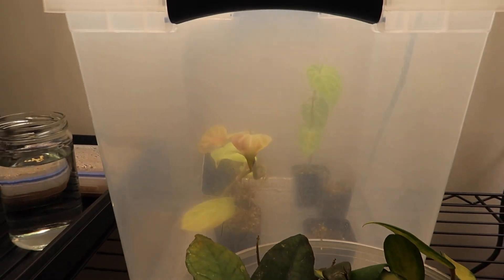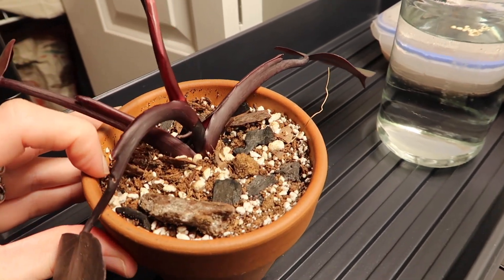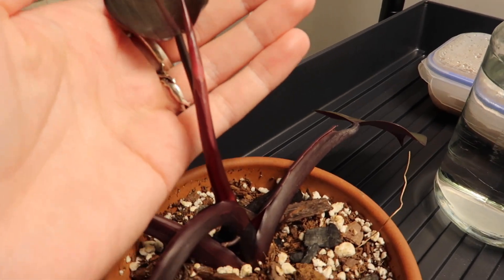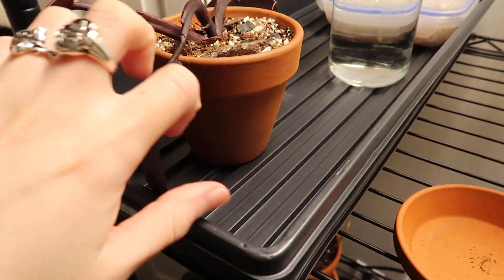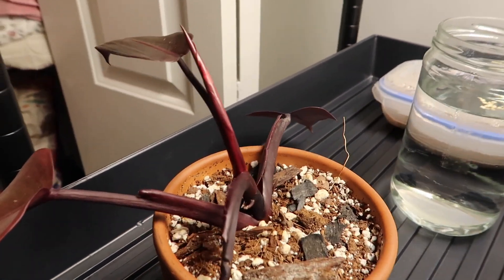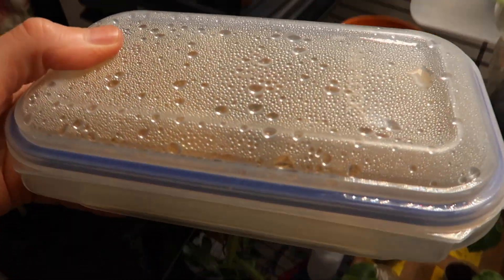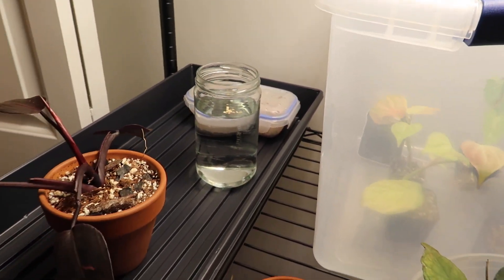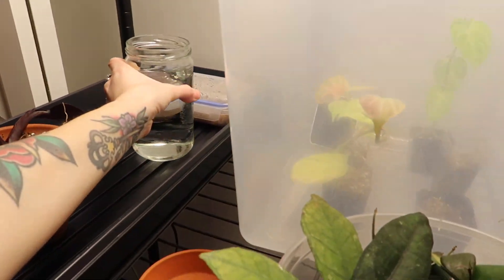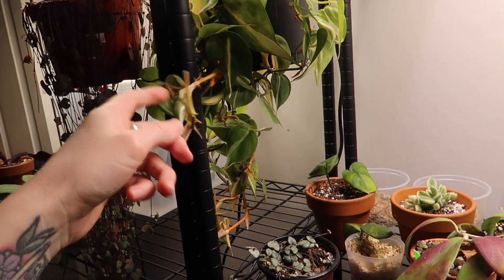Over here I have a heat mat. My pink princess is currently working on a new leaf and I'm very excited — it looks like it has pink, but this could be a hoax because sometimes it's only pink on the underside. We'll see — fingers crossed. I also have my imidium medium nodes in here on the heat mat. I checked on them and it looks like they're starting to root, which is great. These are my jalapeño pepper seeds that I was soaking — I'm going to plant them today after filming.